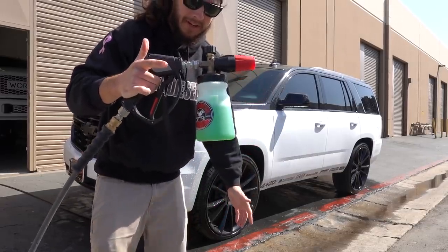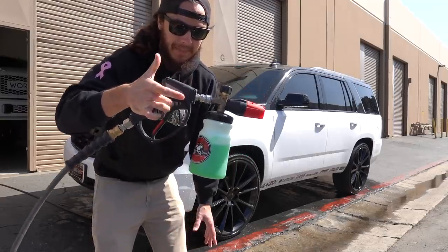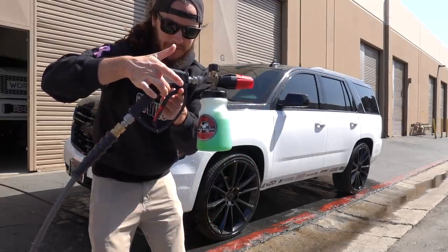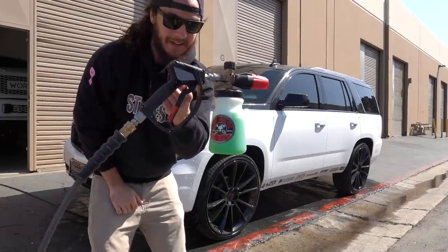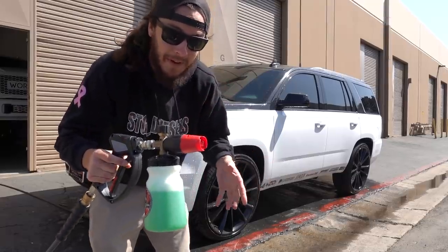When you combine the short handle with the foam cannon, you'll see it is perfectly weighted — super easy to use — and it makes it more fun.